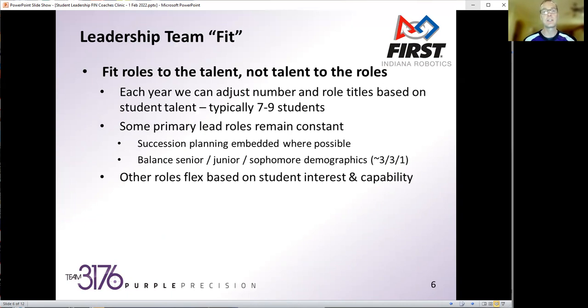We also want to make sure we're balancing senior, junior, and sophomore demographics. The way the cycle runs, we don't have any freshmen on our team, partly because they need that experience first. Even sophomores on the leadership team — it's a stepping stone of learning leadership that first year before they can really execute in junior and senior year. So trying to get that demographics balance is important.